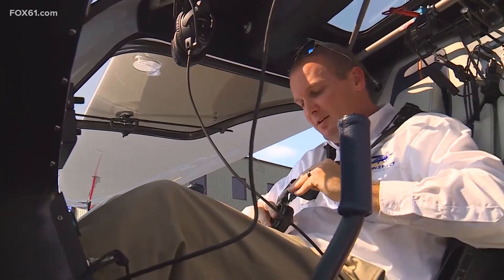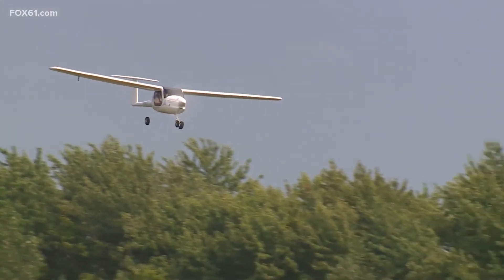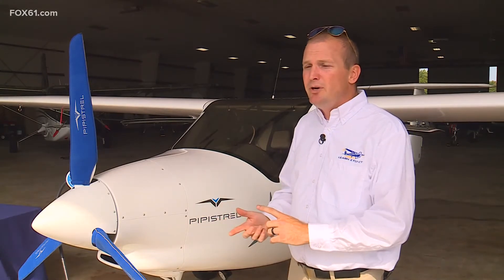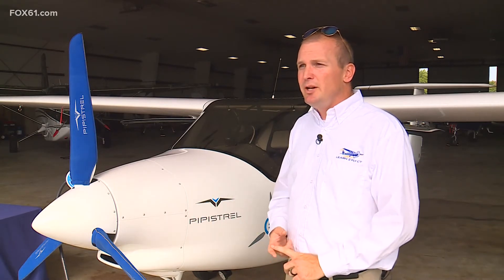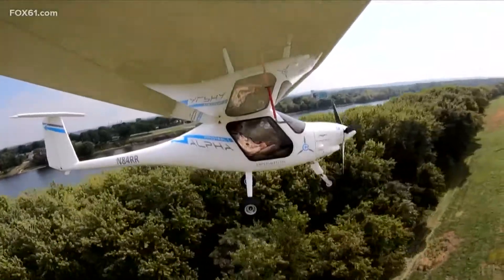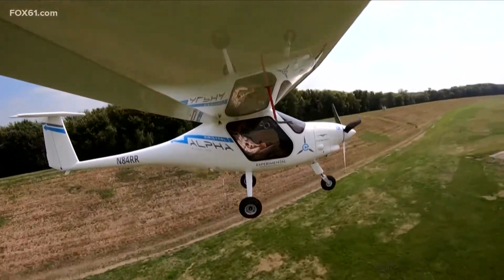Smith runs Hartford Aviation Technologies, and he sees this as a new way to teach his flight students. From a training perspective, it's a great opportunity for just doing takeoffs and landings. And as a student pilot, that's one of your main focuses — learning how to take off and land. It allows us to conduct flight training at reduced carbon emissions and at reduced cost.